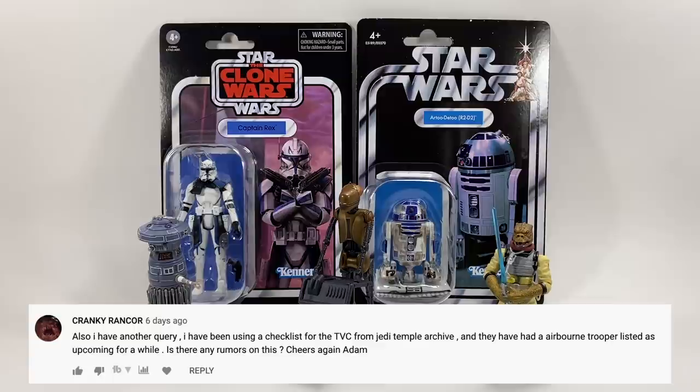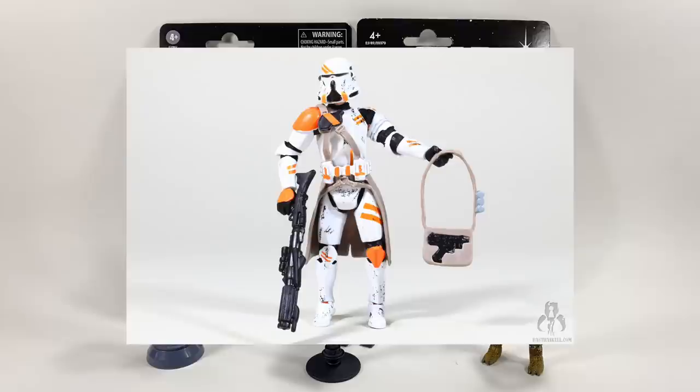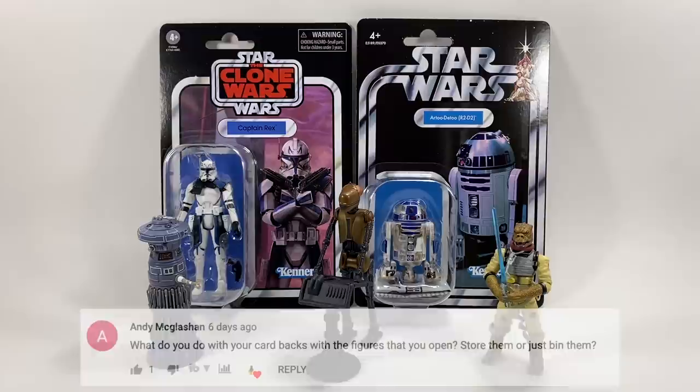Cranky Rancor asks: I've been using a checklist from Jedi Temple Archives and they've had an airborne trooper listed as upcoming for a while — is there any rumor on this? I think that rumor stems from when Amazon accidentally put the names of a future wave up for pre-order. They put the actual names rather than code names, and one was an airborne trooper, but I think that figure ended up becoming Clone Commander Wolf and the airborne trooper rumor just stuck. I don't think Jedi Temple Archives have updated their lists. Hopefully we will get a new airborne trooper in the future.